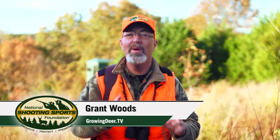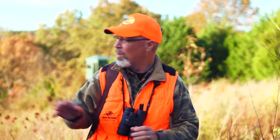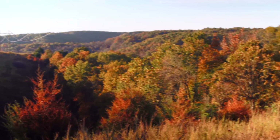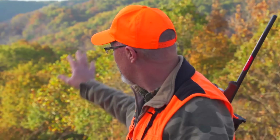I'm Grant Woods, wildlife biologist, and I want to share some hunting tips with you today. We've got a great setup here. We're looking down a power line easement with a food plot on the ridge top and a known bedding area off to the west. But if we walk right through here to approach our hunting stand, we could possibly alert some deer that are bedded right on the edge. There's probably a better way to approach this stand.